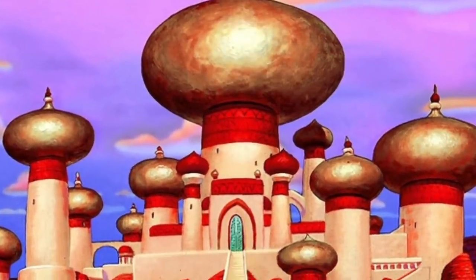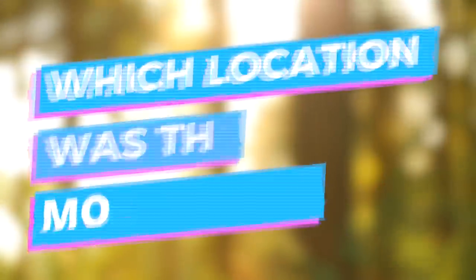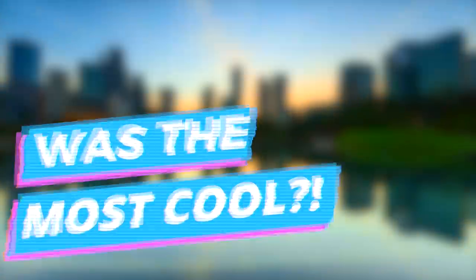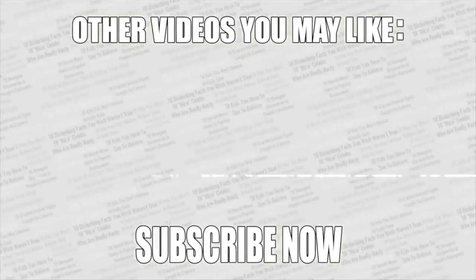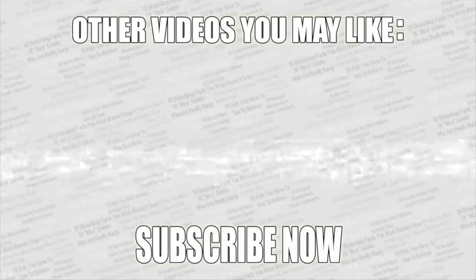So those were Disney locations that exist in real life! Be sure to check out the poll in the top right corner and vote for your favorite Disney location in real life. For me, I think it's the waterfall from Up — it's so magnificent. If you want more amazing videos, check out my second channel — there'll be a link coming up on screen. As always, thanks for watching! Leave a like if you enjoyed, and if you haven't already, subscribe to Top Tens!